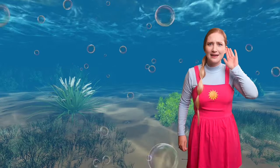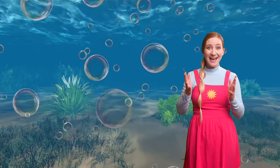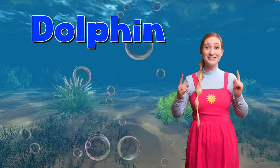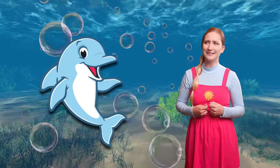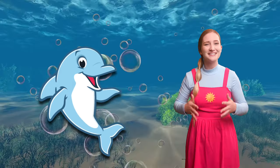I think I heard an ocean friend. It's a dolphin! We found the dolphin. Do you know what letter dolphin starts with? D, d, d. Dolphin starts with the letter D. You're so smart! D, d, dolphin.